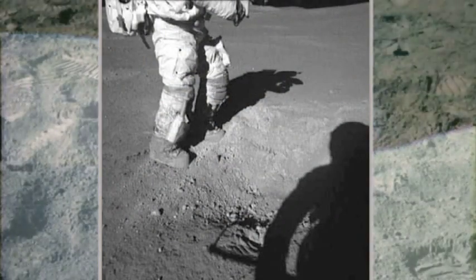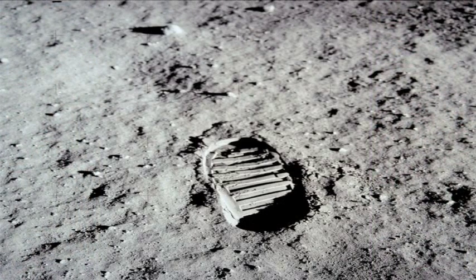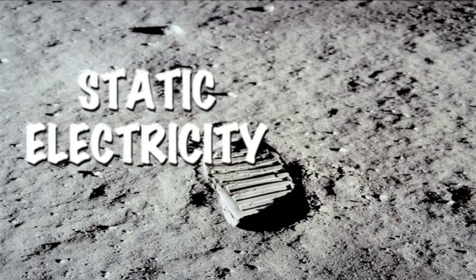When Apollo 11 first went to the moon, the clingy dust made their white suits gray. It got on their skin, in their eyes, and up their noses when they removed their spacesuits. Its clinginess is from static electricity — the same stuff that makes your socks stick to your shirt in the dryer.